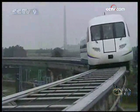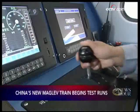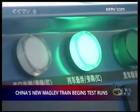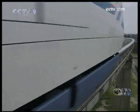This is China's newest maglev train. The test runs began in Tangshan in Hebei province on June 15th, about one week ago. The train has three carriages, and each carriage has between 100 and 120 seats.